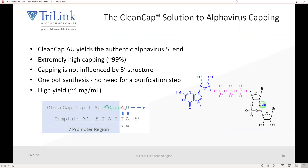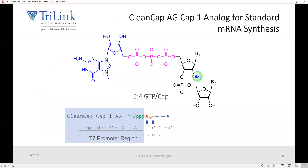At TriLink, we developed a unique solution called CleanCap AU. It's basically a capped trimer, and CleanCap AU allows us to initiate T7 transcription with the authentic AUG start site. The capping efficiency is extremely high and is not influenced by a 5-prime structure because it's co-transcriptional. You can do a one-pot synthesis with no need for a purification step prior to capping, and this process yields a high yield of approximately 4 milligrams per milliliter. We also have another reagent called CleanCap AG that can be used for making traditional messenger RNAs that are not alpha viruses.